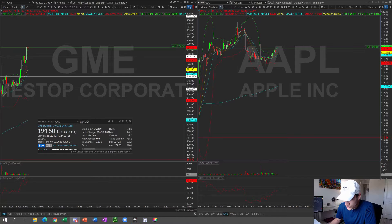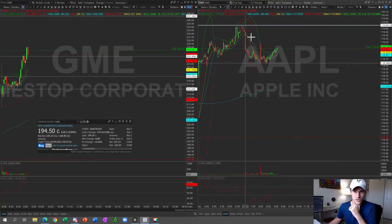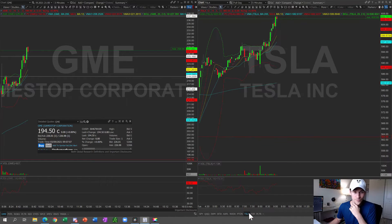There's a huge open interest being played with Apple — a lot of it on call options. So Apple is going to be a play for me today. As long as Apple holds the $118.50 range, I'm going to go long, and my first targets are $119.70 and $120. I like Apple a lot.